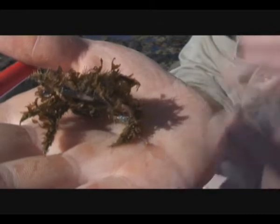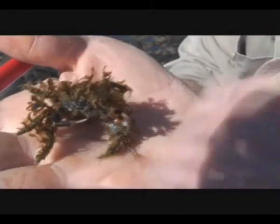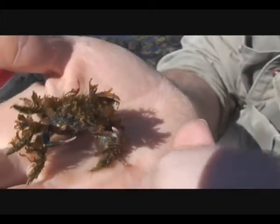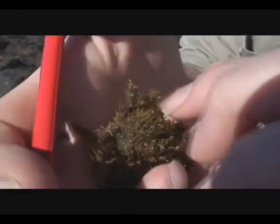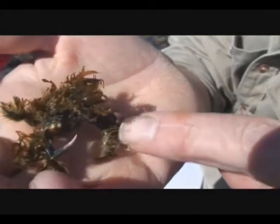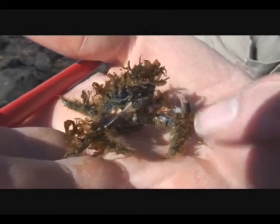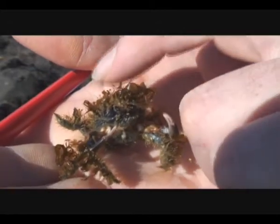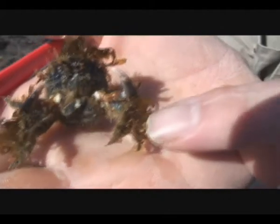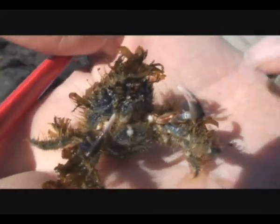Beautiful, fine little nippers here. When I was a teenager I used to come down and catch these guys, keep them in an aquarium as a pet — I could watch them for hours. This sort of furriness is just like Velcro, and with their claws they'll actually snip a little bit of seaweed off, get it and jam it into their back and on their legs. See that little fur on their legs there? That's what gives them an appearance like seaweed.